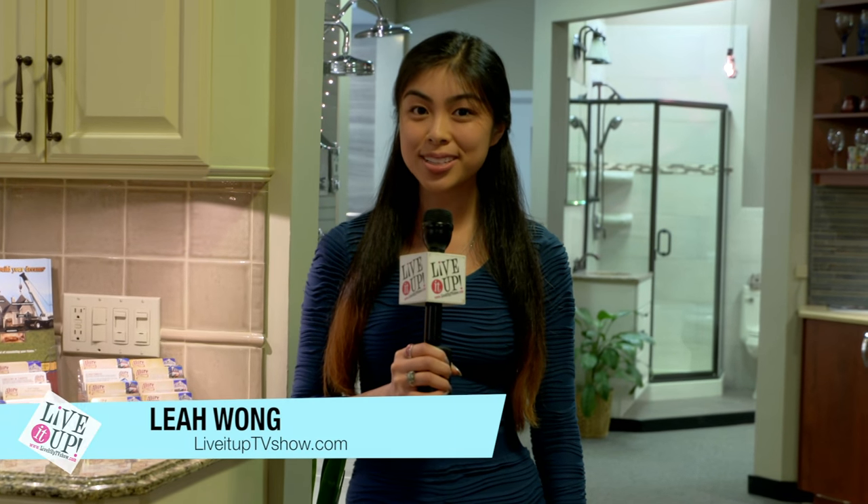Welcome. My name is Leah Wong and today we're in my hometown of East Meadow, New York at Allure Home Improvements. Today, we'll be focusing on some kosher kitchens.